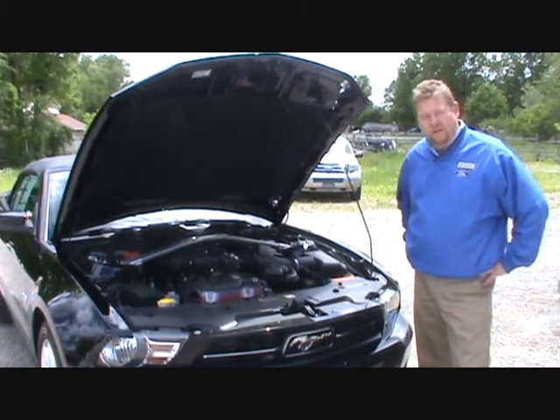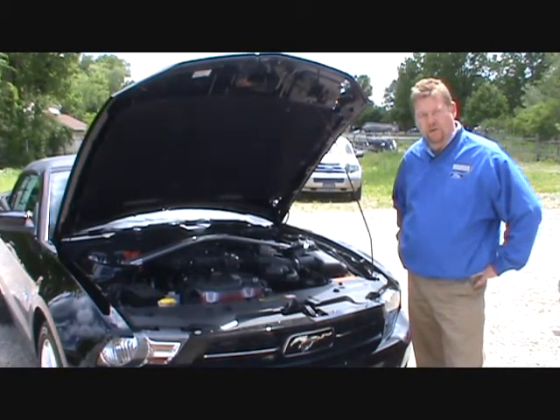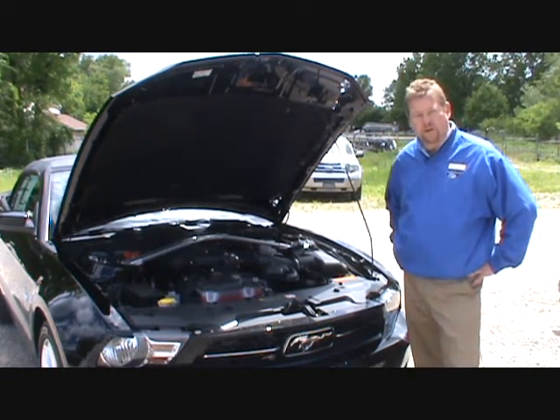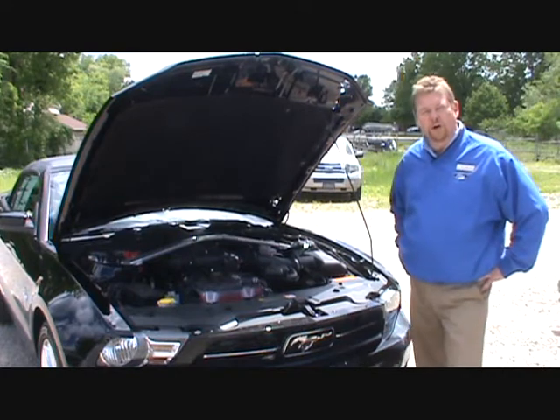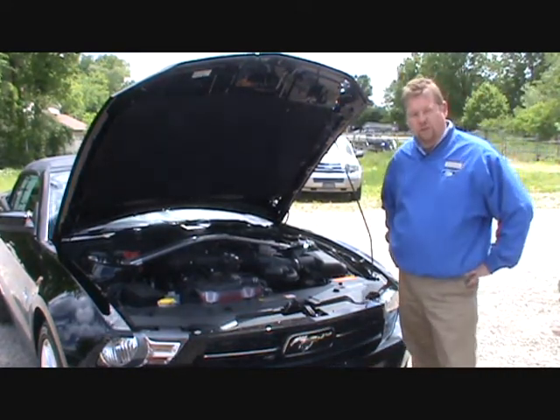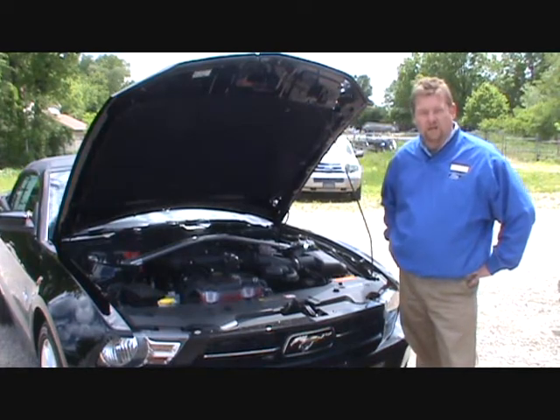This is the 2011 Mustang with the new V6 3.7, twin independent variable cam timing, which puts out over 306 horsepower. One of the best and newest features is that the V6 now has dual exhaust.